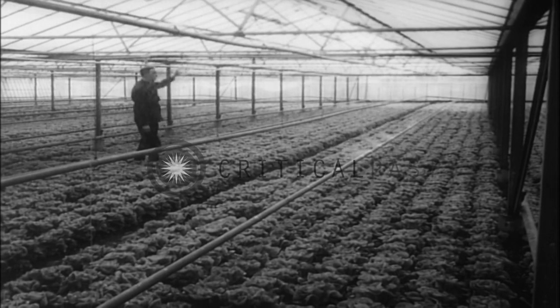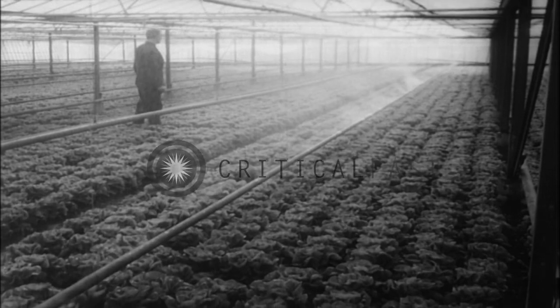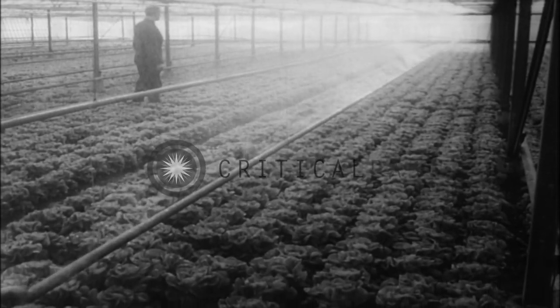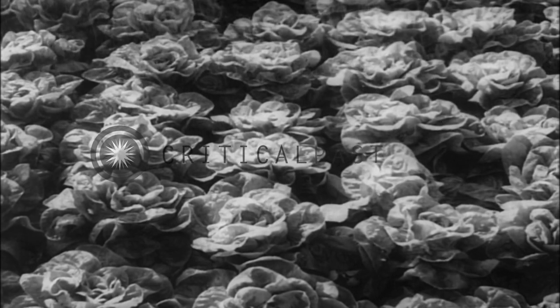With temperature and humidity carefully controlled, an elaborate water system keeps the crops properly moist. With low thermometers for weeks on end this winter, it has cost the growers more to heat their greenhouses. What happens? The housewife pays in the end, of course.